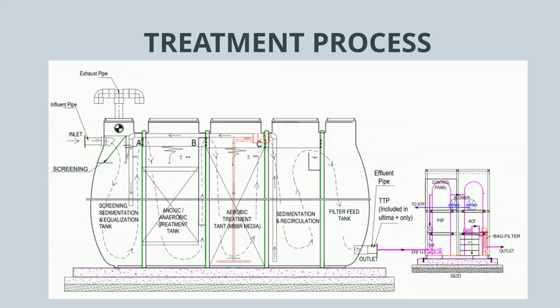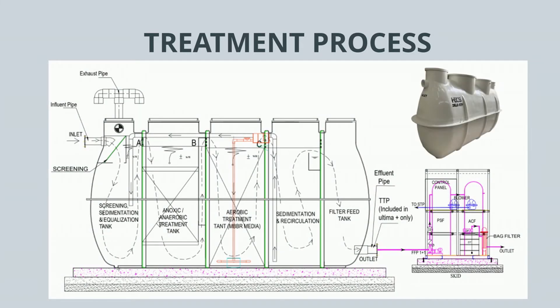Our compact STPs have a proven treatment process sufficient to meet the Indian standards laid down by MoEFF and CC. The treatment process consists of a screening chamber for separating solids and plastics present in the sewage, followed by an equalization and sedimentation tank, an anoxic treatment tank, an aerobic treatment tank, and an activated sludge sedimentation tank with a recirculation system.